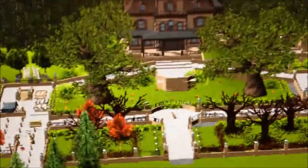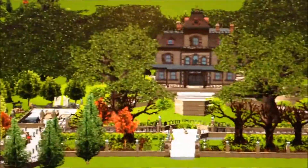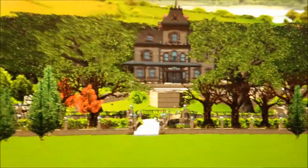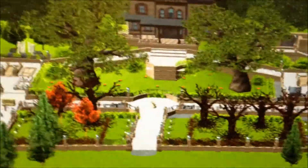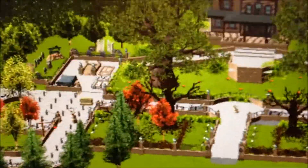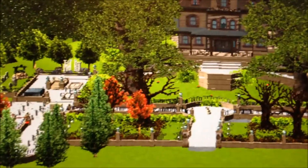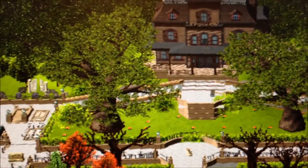Hello guys! I haven't done videos like this in a while, but welcome to Phantom Manor at Disneyland Paris. This is a content or culture far away from Walt Disney World and Disneyland in the United States. Phantom Manor is actually similar to the Haunted Mansion at Walt Disney World and Disneyland.